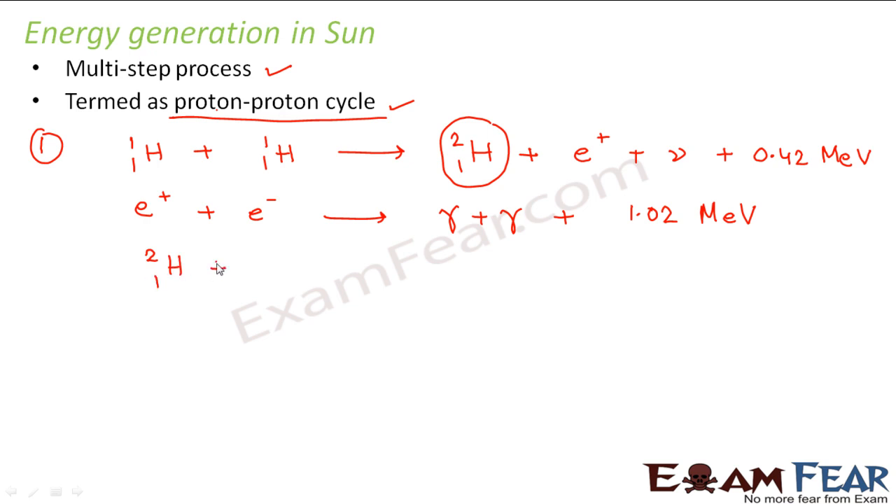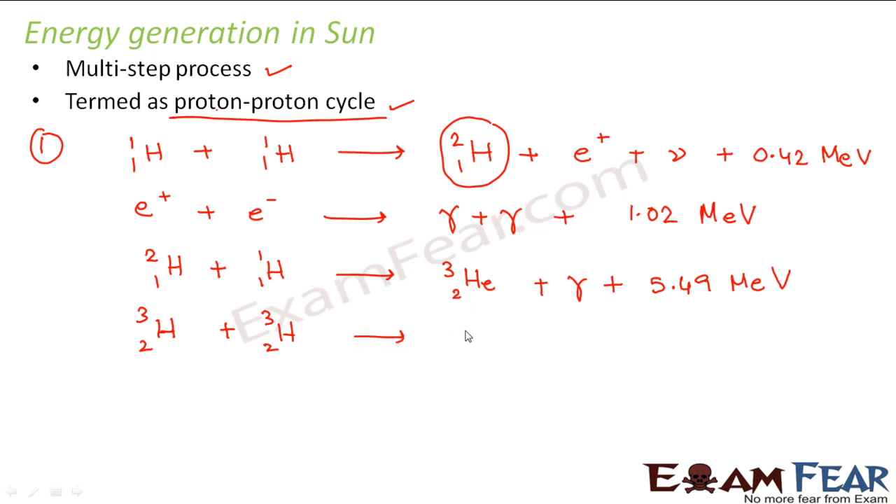In step three, the deutron which was formed combines with another proton to form helium-3, plus gamma rays, and 5.49 MeV of energy is released. In step four, two helium-3 nuclei combine with each other to form a helium nucleus plus a proton, releasing 12.86 MeV of energy.